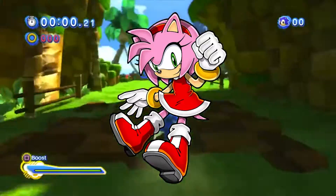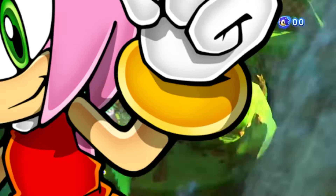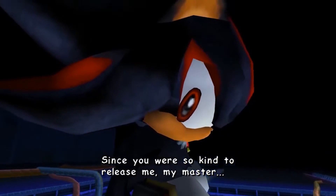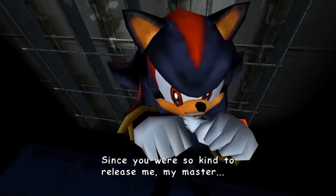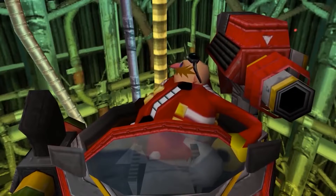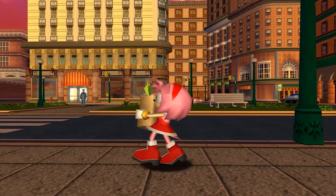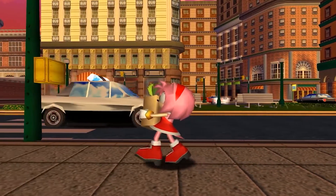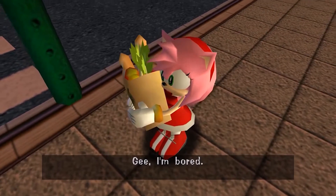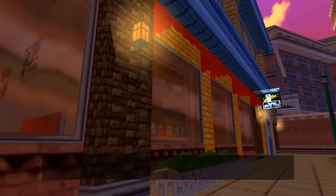Right off the bat, the first thing you might notice about Amy Rose is the gold wristbands, and I think for those alone I'm already going to give her at least a B tier. We know Shadow the Hedgehog already has similar gold wristbands as I mentioned in part 1, and that's already a great start. So let's move on to talk about the other parts of Amy's outfit — the red and white dress matching the red and white boots.